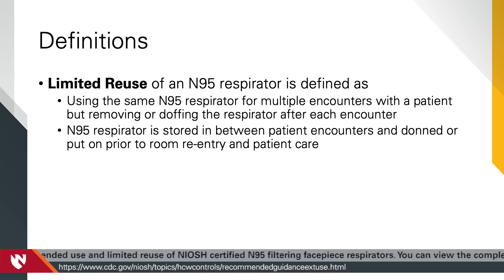CDC recommends that a respirator classified as disposable can be reused by the same worker as long as it remains functional and is used in accordance with local infection control procedures. Even when N95 respirator reuse is practiced or recommended, restrictions are in place which limit the number of times the same N95 is reused. Thus, N95 respirator reuse is often referred to as limited reuse.